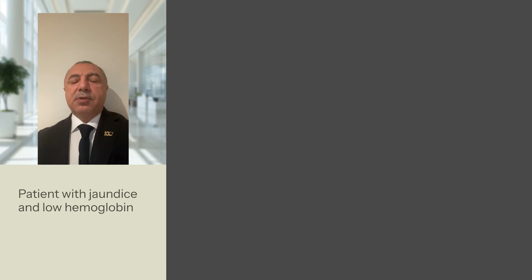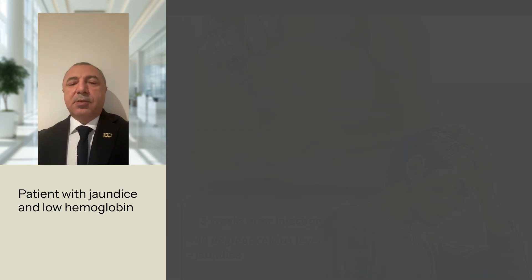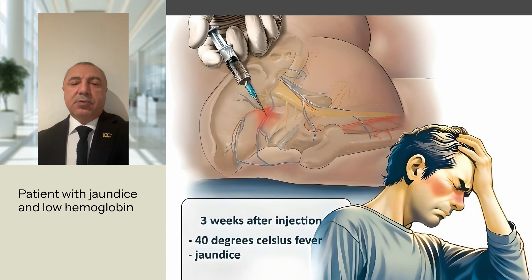Upon admission, the patient showed signs of jaundice and low hemoglobin levels. Imaging revealed a gluteal abscess, prompting immediate surgical intervention to drain the abscess and address the bleeding.